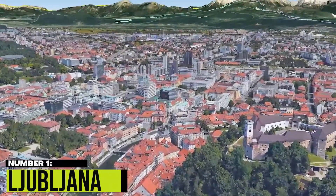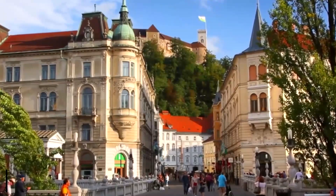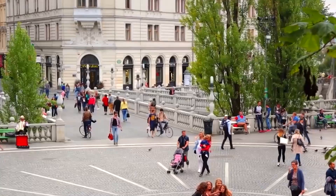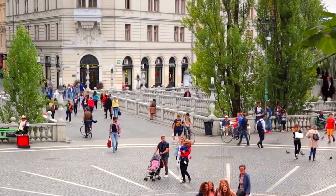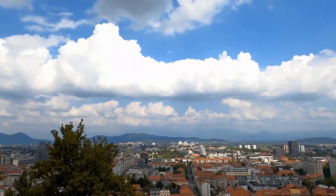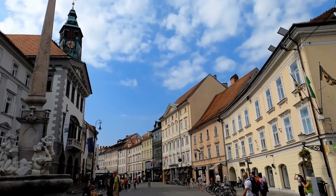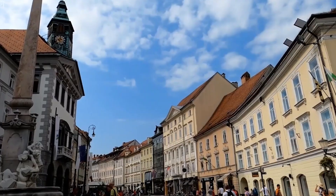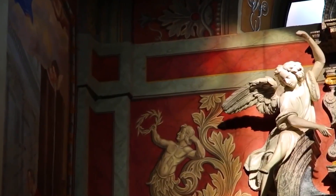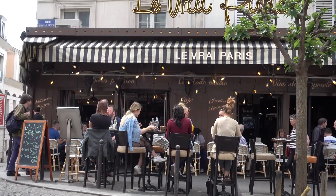1. Ljubljana. First on our list is Ljubljana. Ljubljana is a hidden gem in Europe, and although it is not as well known as other European capitals, it certainly holds its own. The city is steeped in history, and visitors can explore its rich cultural heritage, where they will find narrow cobblestone streets, beautiful Baroque architecture, and charming cafes.